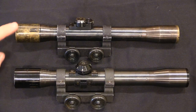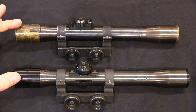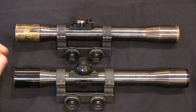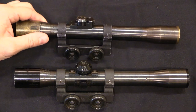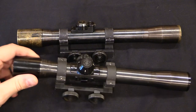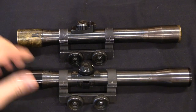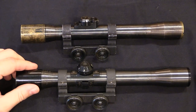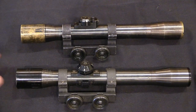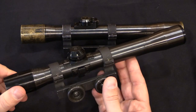There are two different scopes that you'll find on these rifles. They're both made by a Belgian company called OIP, and they're very similar. But there is an early pattern with these rather distinctive adjustment knobs, and a later pattern with the larger adjustment knobs. This is the pattern of scope that the Luxembourg military used.